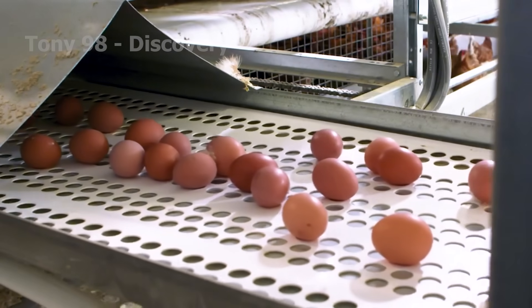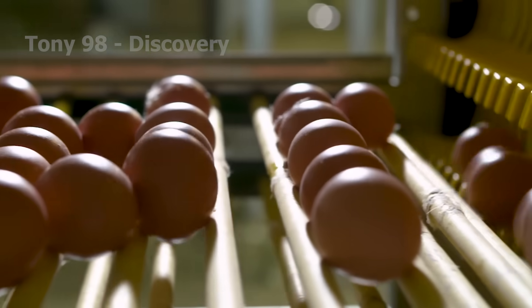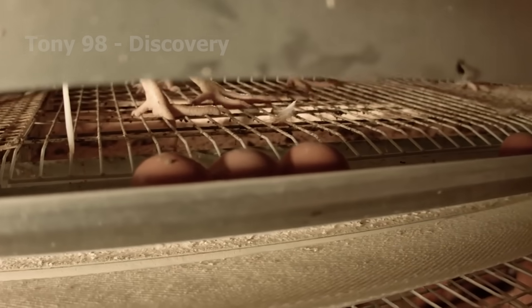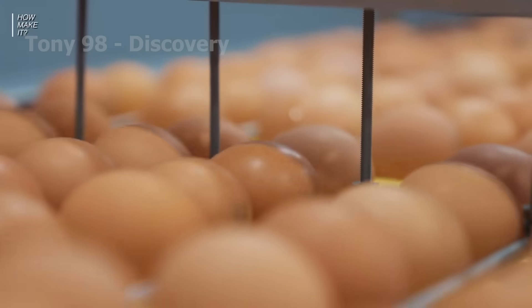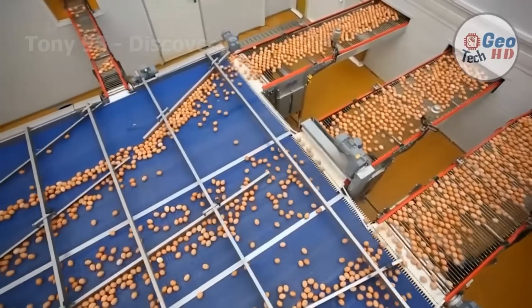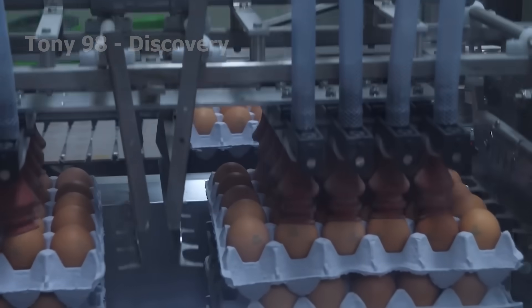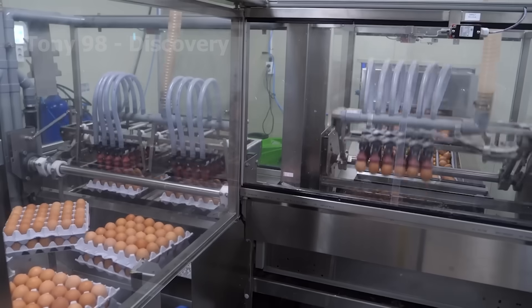Automated cage technology is revolutionizing the egg harvesting process in the U.S. poultry industry. The cages are equipped with smart sensors and conveyor systems that automatically collect eggs as they are laid, without requiring human intervention. The eggs are transferred onto a conveyor belt, where they are automatically sorted and sent to quality inspection and packaging areas.